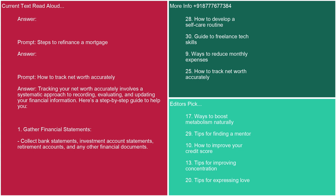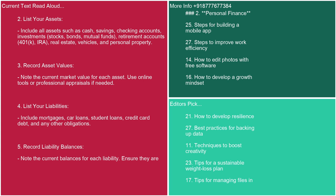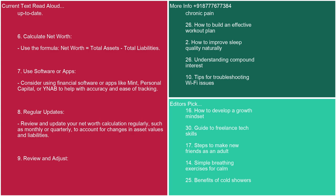Prompt: how to track net worth accurately. Answer: Tracking your net worth accurately involves a systematic approach. Here's a step-by-step guide. 1. Gather financial statements: collect bank statements, investment account statements, retirement accounts, and other financial documents. 2. List your assets: include cash, savings, checking accounts, investments (stocks, bonds, mutual funds), retirement accounts (401k, IRA), real estate, vehicles, and personal property. 3. Record asset values: note the current market value for each asset using online tools or professional appraisals if needed. 4. List your liabilities: include mortgages, car loans, student loans, credit card debt, and any other obligations. 5. Record liability balances: note the current balances for each liability and ensure they are up-to-date. 6. Calculate net worth using the formula: net worth = total assets − total liabilities.